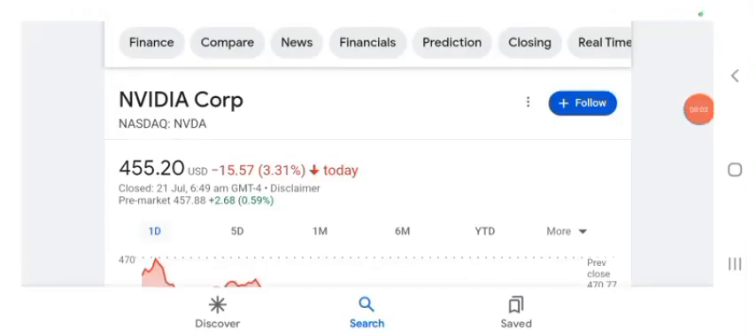Hello guys, welcome back to my YouTube channel. In this video we are going to talk about NVDA stock. I'm going to take a look at the fundamentals of the company and also take a look at the chart, just to see how this company is doing so you know if it's worth your risk of investing.